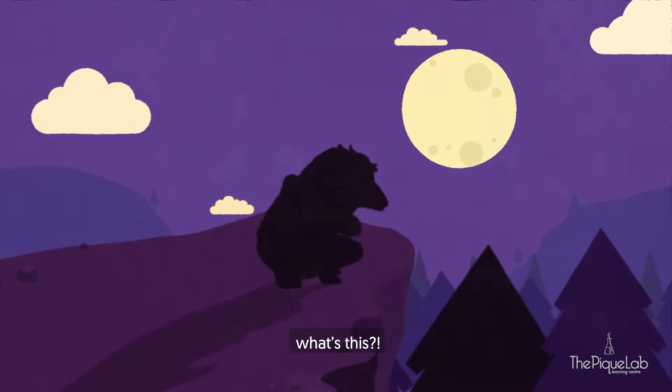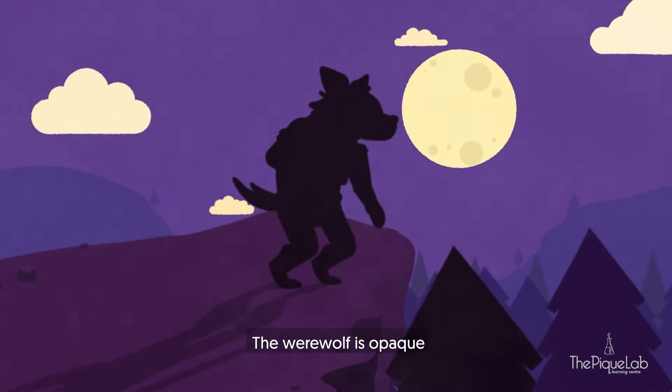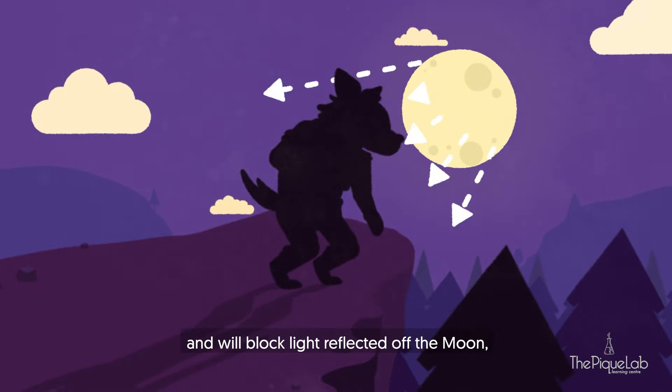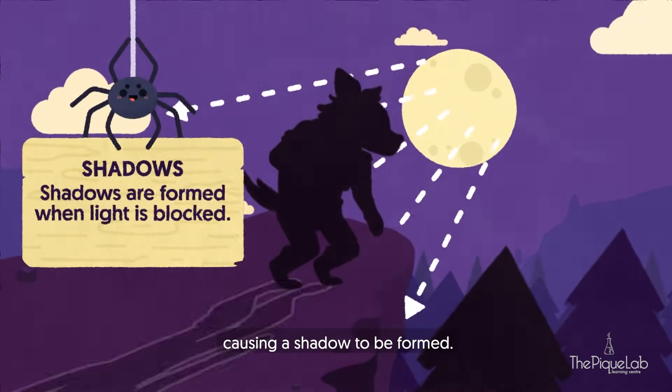Oh, what's this? The person is turning into a werewolf! The werewolf is opaque and will block light reflected off the moon, causing a shadow to be formed.